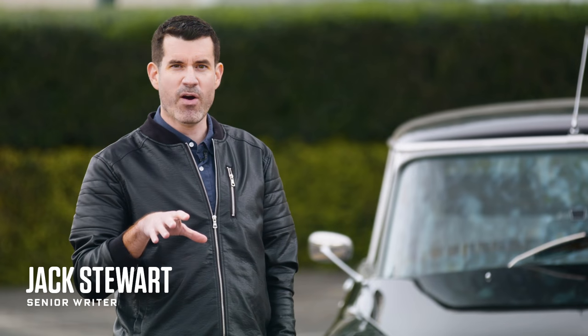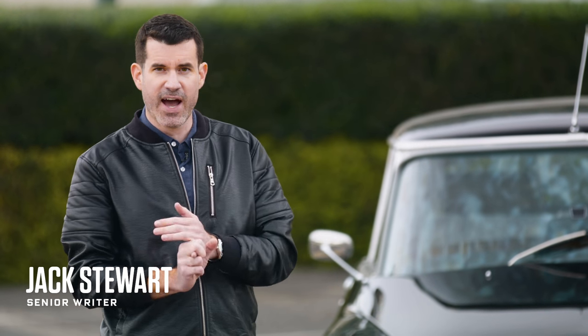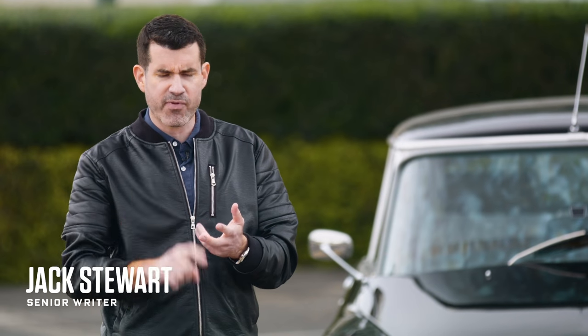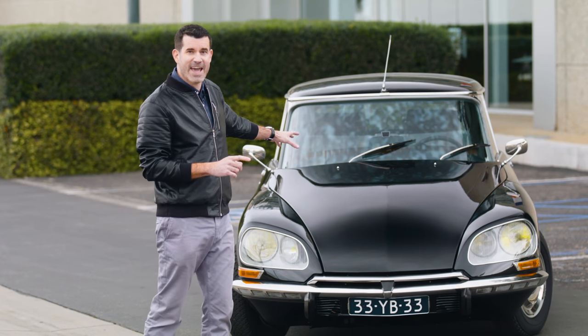Citroën designers don't care about what other people think cars should look like. They have the confidence they can build cars that are beautiful, elegant, practical and comfortable. And in 1955, this was the result: the Citroën DS.